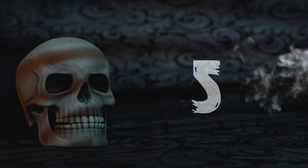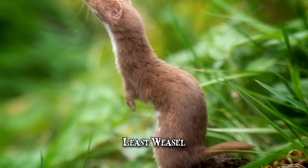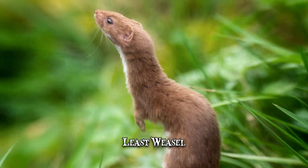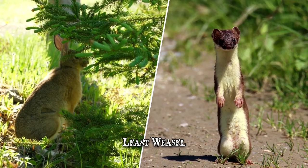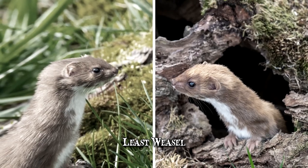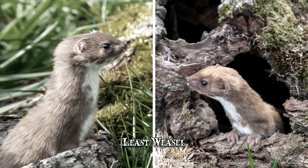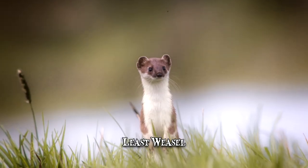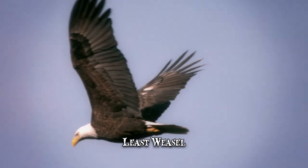Number 5: Least Weasel. In spite of its small size, the least weasel is a ferocious hunter that's capable of taking on rabbits which outweigh it by up to 10 times. The weasel's long and extremely flexible body is adapted for chasing prey down tunnels, but the creature won't refrain from killing its victims in the open as well. Still, the weasel prefers to hunt undercover, as this keeps it safe from foxes and predatory birds.